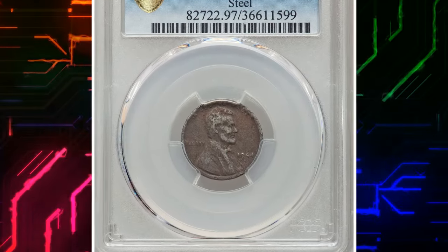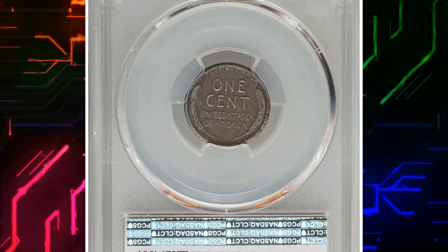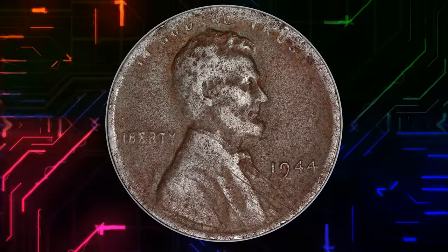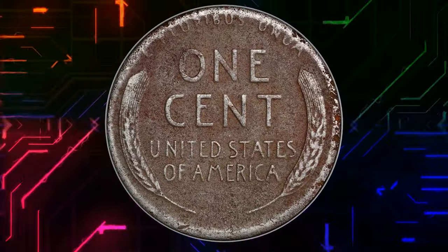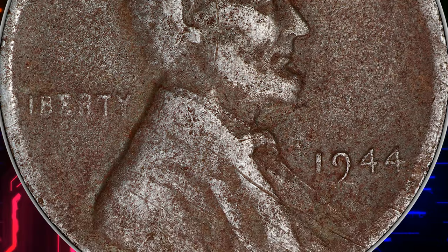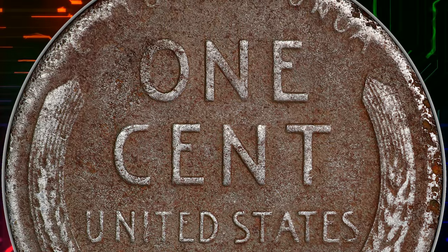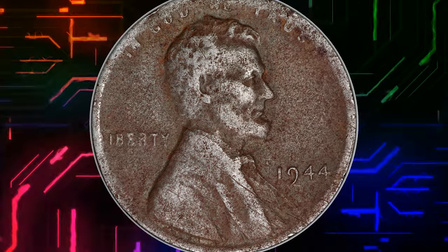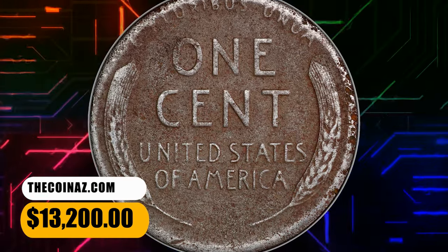Number 2: 1944 Steel Cent, with environmental damage — PCGS assigned VF details with no numerical grade. Most collectors and many non-collectors are familiar with the famous 1943 Bronze Cent errors, struck on leftover blanks from the previous year's coinage. The less famous but equally important 1944 Steel Cent errors occurred in the same way, struck on leftover steel blanks from the 1943 coinage. The 1944 Steel Cents, like their 1943 counterparts, are known from all three operating mints during World War II, with a total estimated population of less than 40 coins. This rare specimen ended up selling for $13,200.